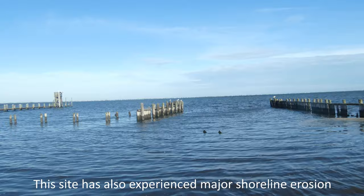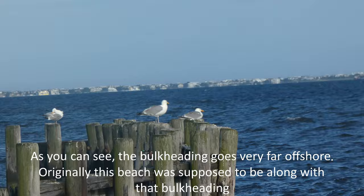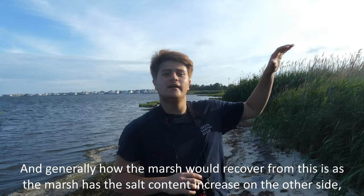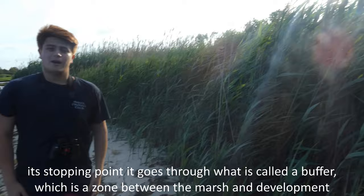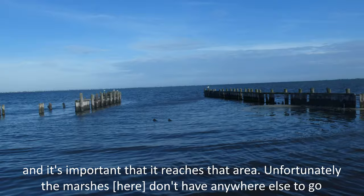This site has also experienced major shoreline erosion. As you can see, the bulkheading goes very far up the shore — originally this beach extended out to where that bulkheading is. Unfortunately, as increased wave action, storms, and hurricanes come through, the marsh is battered and pushed back. How the marsh would normally recover is by building further back as salt content increases on the other side. But due to development and roads, the marsh can't migrate, and once it reaches that barrier, unfortunately it has nowhere else to go and continues to erode. So we lose these habitats unless something is done about it.